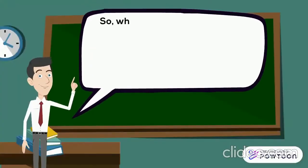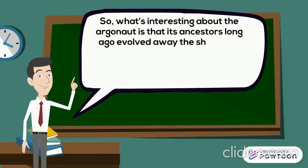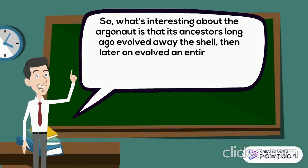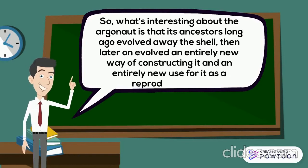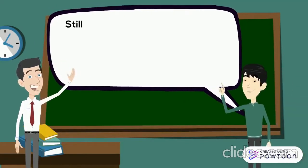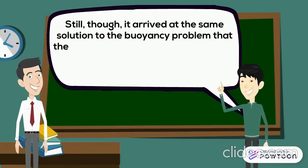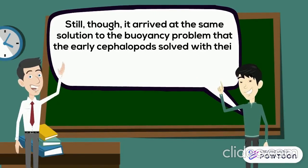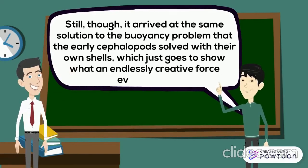What's interesting about the Argonaut is that its ancestors long ago evolved away the shell, then later evolved an entirely new way of constructing it and an entirely new use for it as a reproductive aid. Still, it arrived at the same solution to the buoyancy problem that early cephalopods solved with their own shells — which just goes to show what an endlessly creative force evolution is.